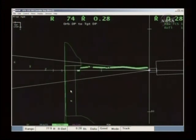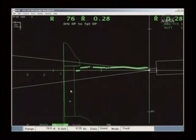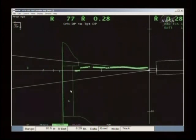Computers here in Mission Control showing Atlantis' current position at 75 feet away from the station. The rate is about almost three-tenths of a foot per second.